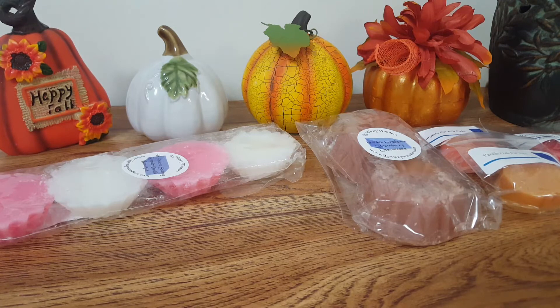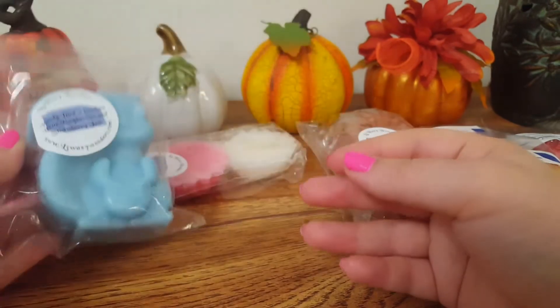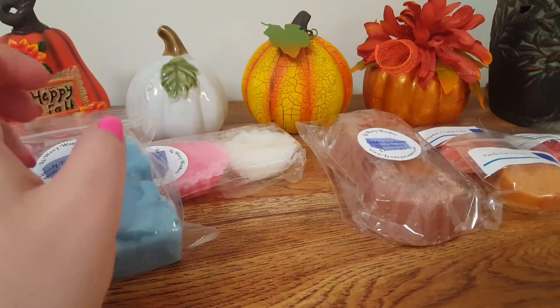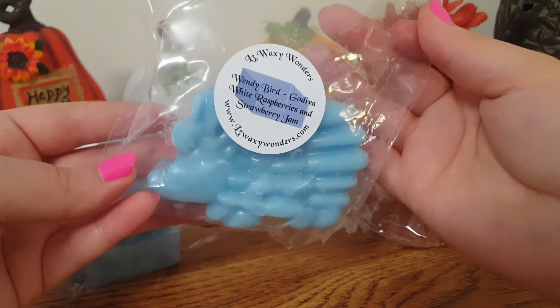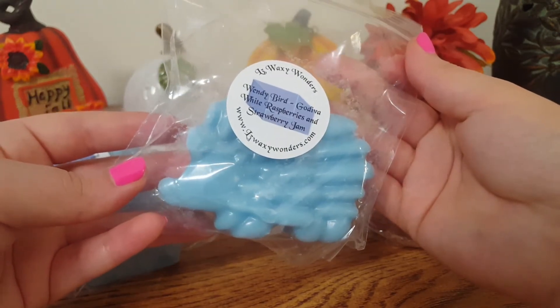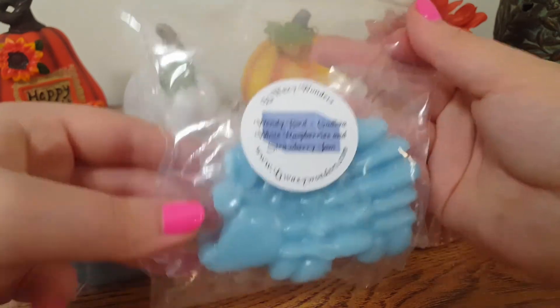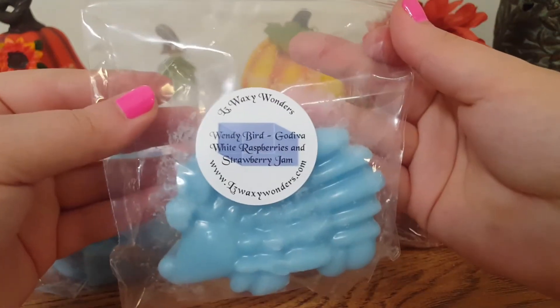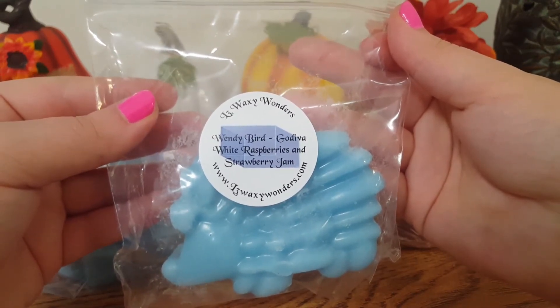The last two things are the same scent but different shapes. One is a little squirrel — I don't want to take him out because he's kind of soft. The next one is, I think, a hedgehog or a porcupine; I'm not sure, they kind of look the same to me just on a different size scale. But they look similar. Anyway, these are two of the same scent — this is Wendy Bird, and it is Godiva White Raspberries and Strawberry Jam.